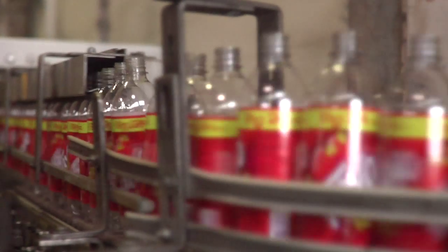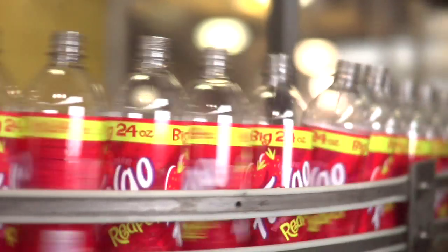We have half-liter bottles, 24-ounce bottles, two-liter bottles, one-liter bottles, and 12-ounce can 12-packs. Thousands and thousands of bottles travel down conveyors stretching almost the entire length of the factory.